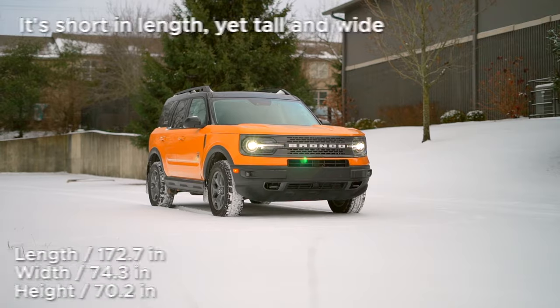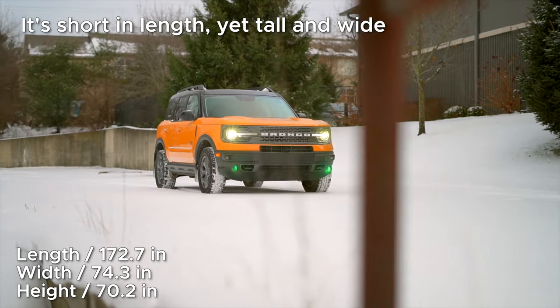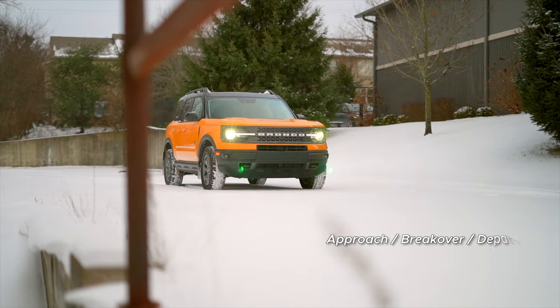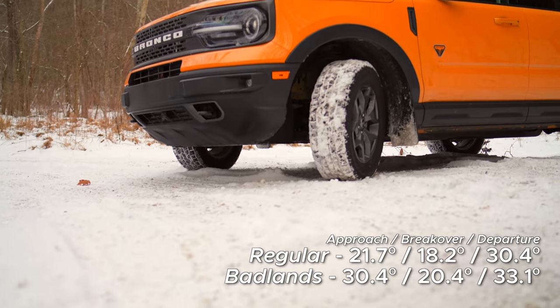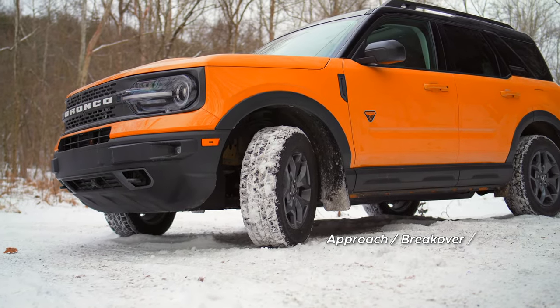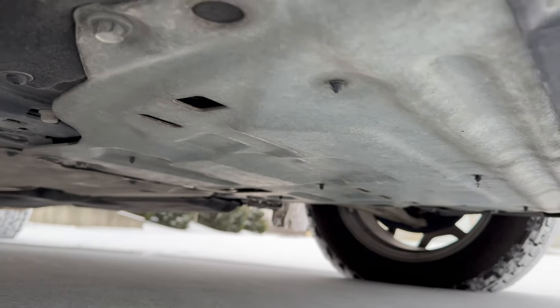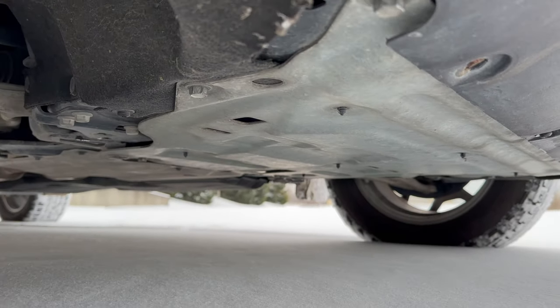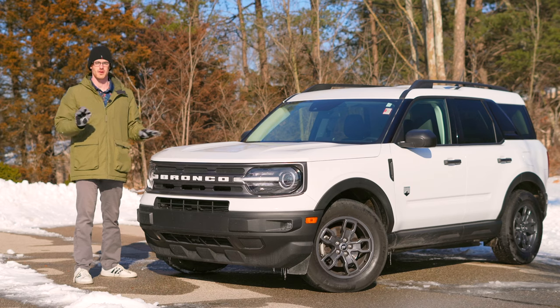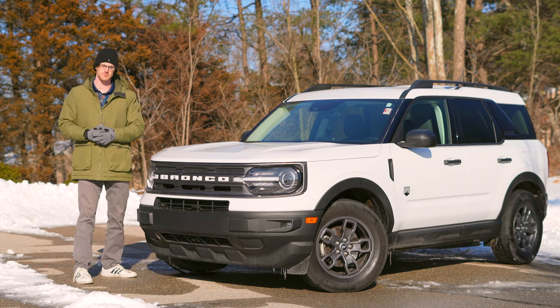One thing I need to reiterate: the Bronco Sport is small. It's about 10 inches shorter than a Subaru Forester, which helps it achieve over 30 degrees of approach and departure angle. With the Badlands you'll have 7.8 to 8.8 inches of minimum ground clearance. While you can get bash plates in a Black Diamond package, the Badlands comes standard with those along with front tow hooks and a high-clearance bumper. The regular models come with more angle limitations and an inferior all-wheel drive system.